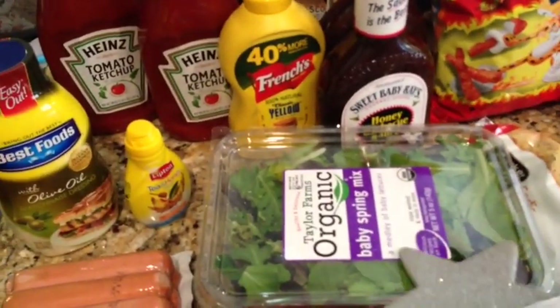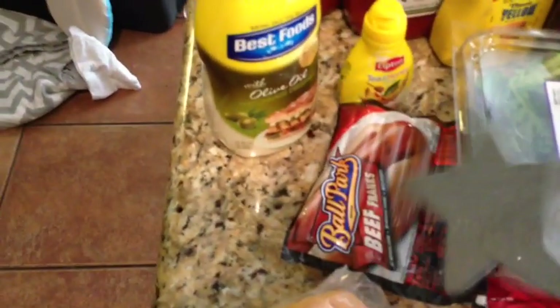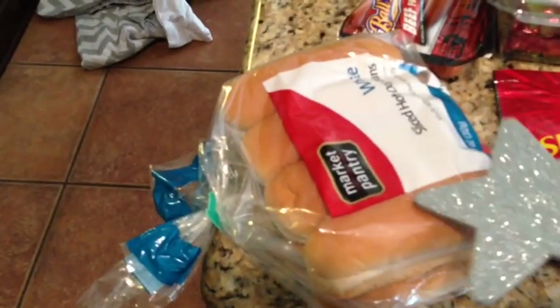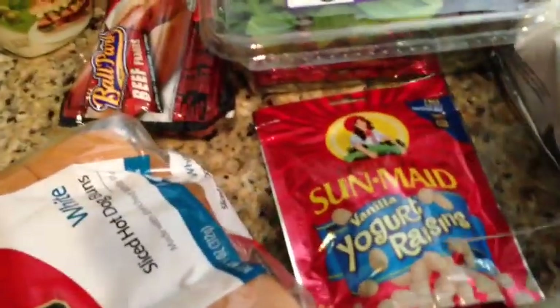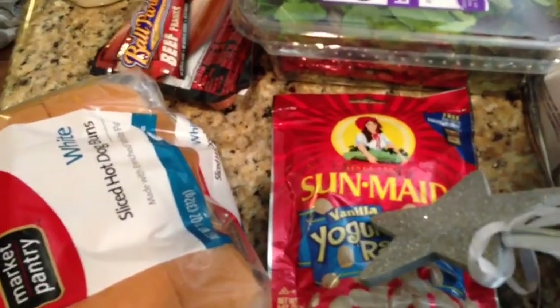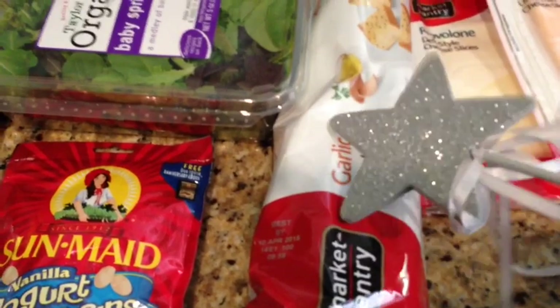I got some organic baby spring mix — no coupons, just $3.99. Some Ballpark Franks hot dogs — 25% off on Cartwheel and a $0.55 off coupon. Hot dog buns were just a dollar and something. Some yogurt raisins — no coupons, about $3 something. And garlic bread was $1.99 with a 5% off on Cartwheel.